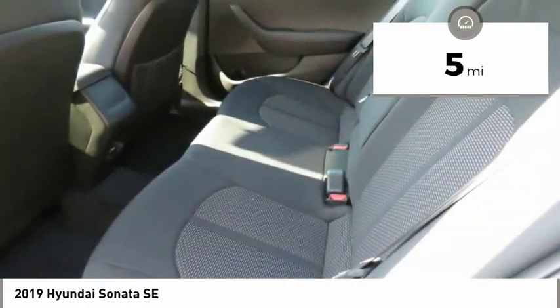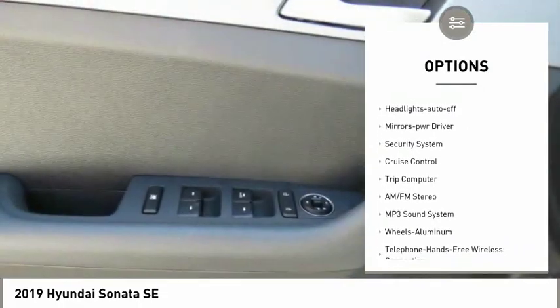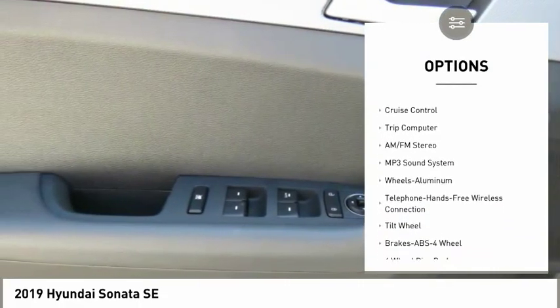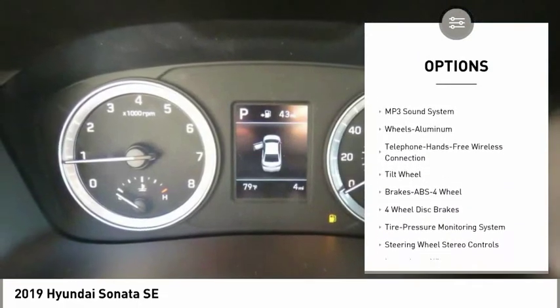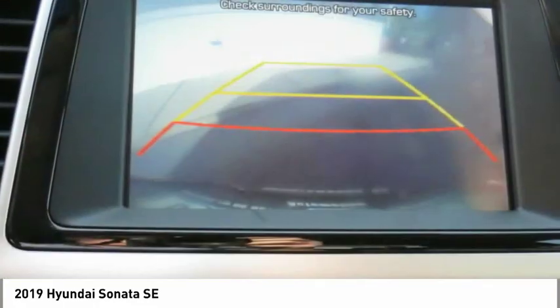Here are some of this vehicle's great options: traction control, daytime running lights, remote keyless entry, remote trunk release, FWD, headlights auto-off, mirror memory, security system, cruise control, and trip computer.